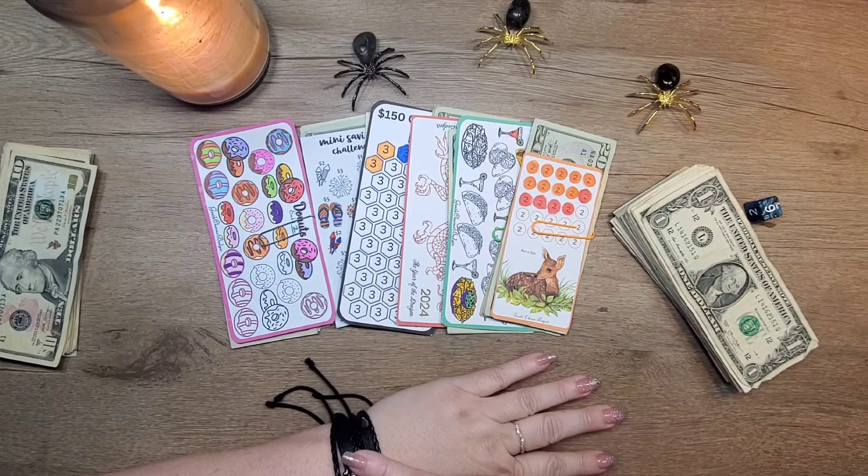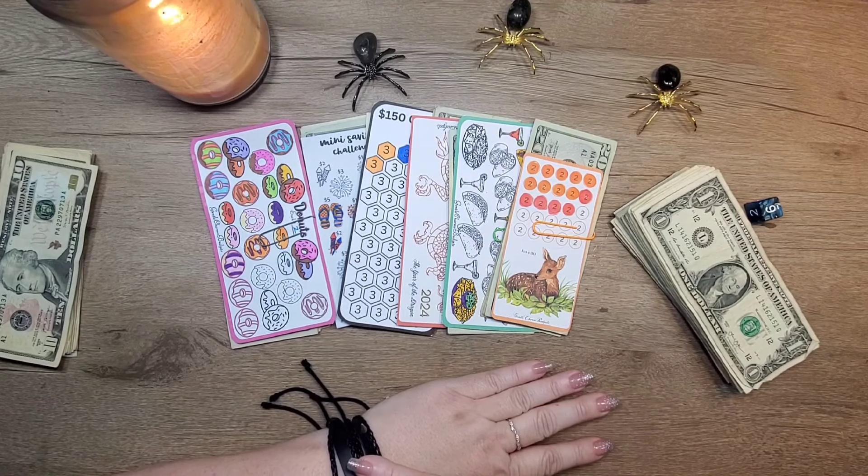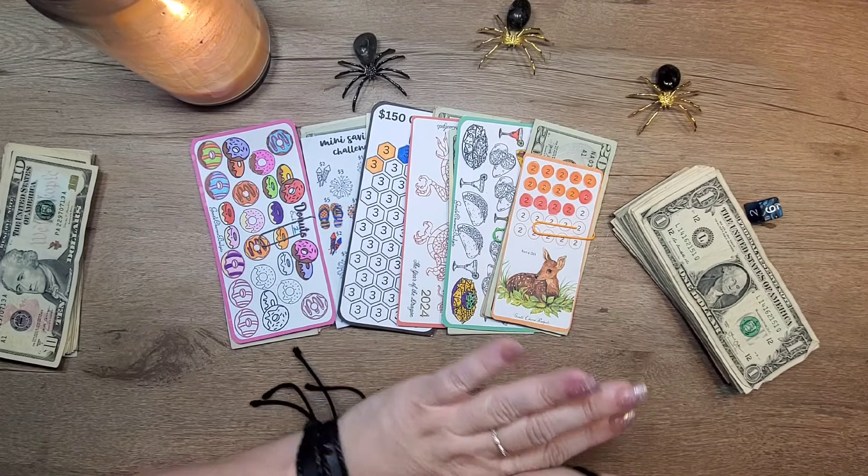Hey y'all, welcome back to Gentle Charm Budgets. I'm the Charming Heather and today we are doing our Sunday Dollar Day.